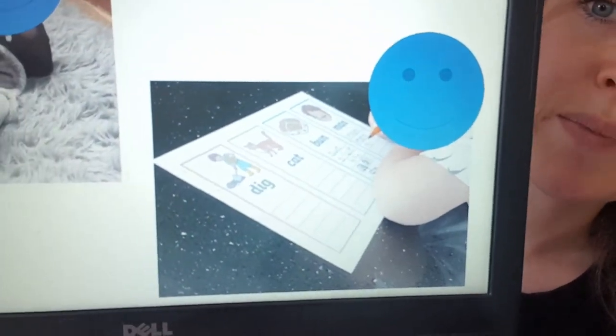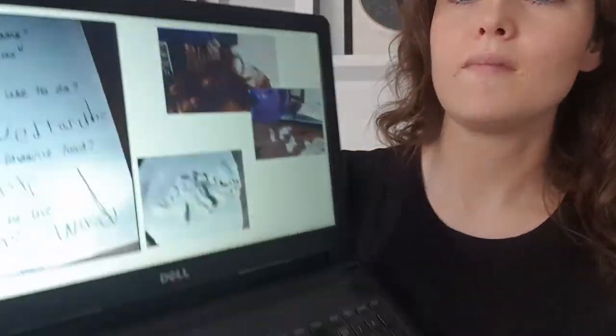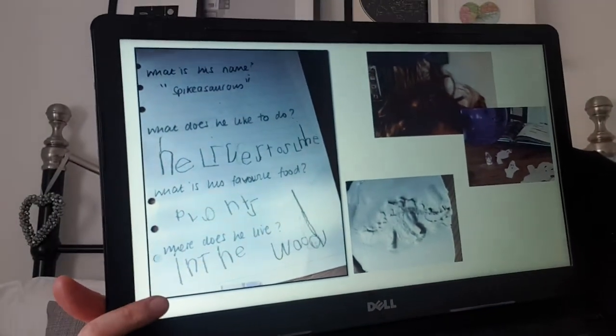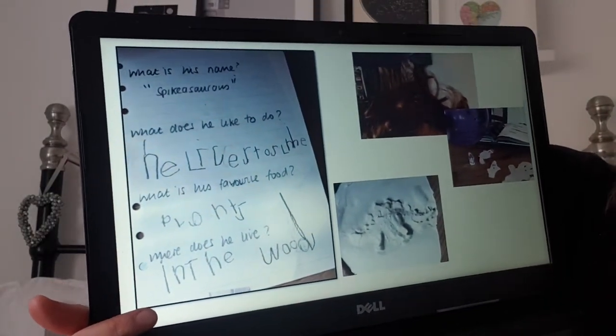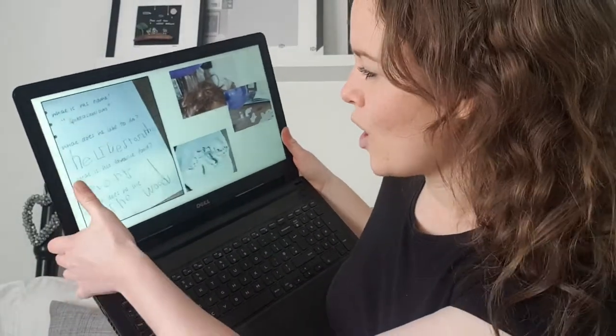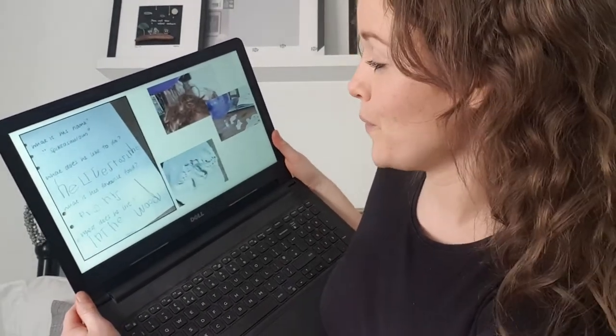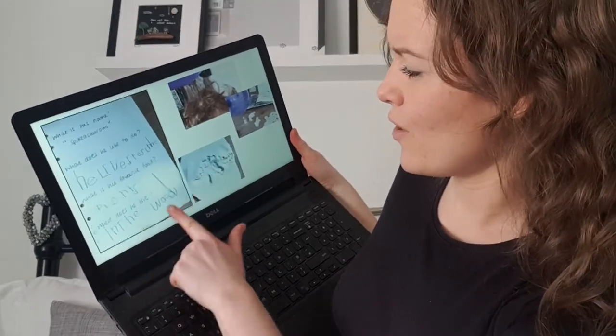Fred was particularly impressed with this picture — he's been doing some writing with CVC words. Well done! This person has been doing a mixture of things: over here we've got some writing where someone's asked him questions and he's written down his answers. It says: 'What is his name?' — and I think it's about a dinosaur because his answer was 'a Spikosaurus.' 'What does he like to do?' — 'He likes to slime.' 'What's his favorite food?' — 'Plants,' so he's got herbivore. And 'Where does he live?' — 'In the wood.' Lovely job!